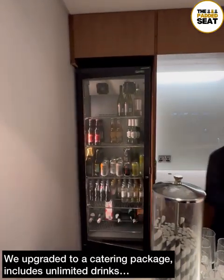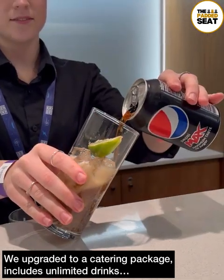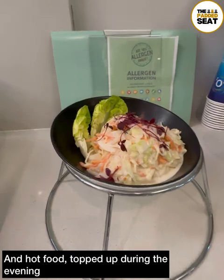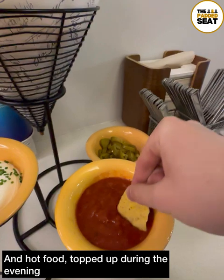We upgraded to a catering package, which did include unlimited drinks — I went for a soft drink. And as you make your way into the suite, there are a few snacks waiting for you already. We tucked into the nachos, which were pretty good.